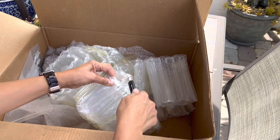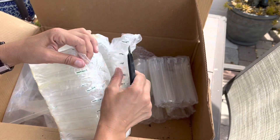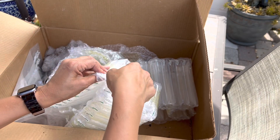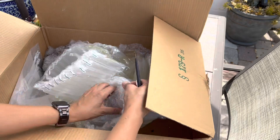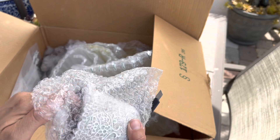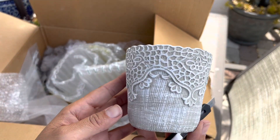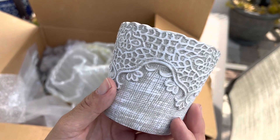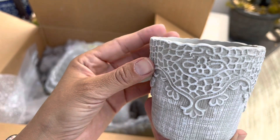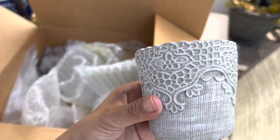This one is two pots as well. Oh, these feel — they look like cement. I don't know if they are cement but they feel nice and heavy, good quality. Look at that — that's really pretty. It kind of reminds me of a crochet pattern. Isn't that cute? That's super cute.